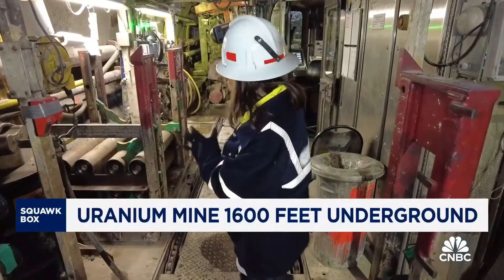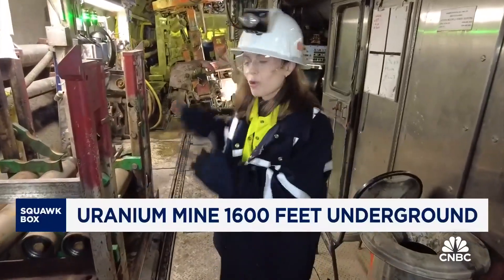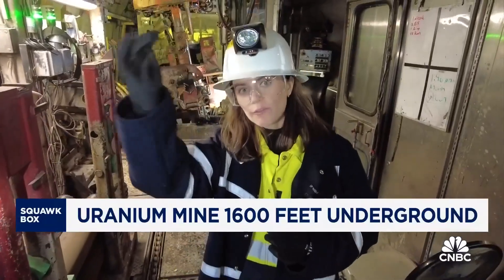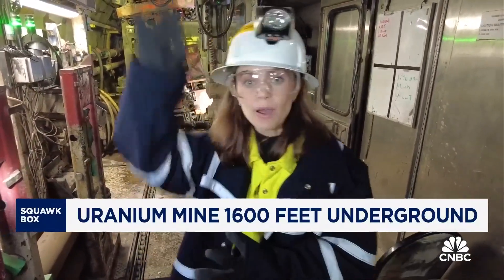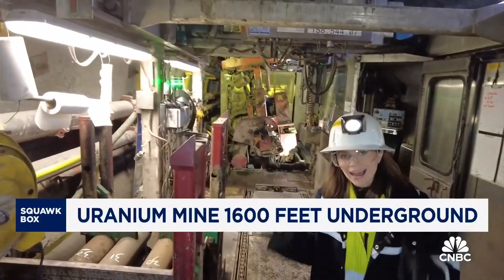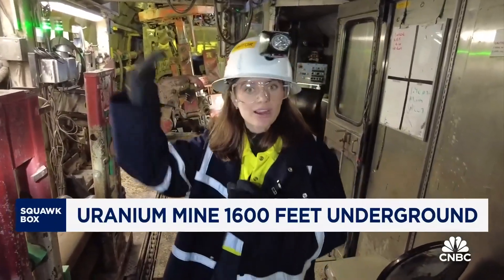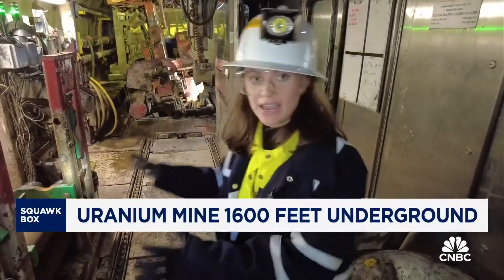This is the jet-boring system that was developed for Cigar Lake, and this is the only place in the world where this type of machine is used. The reason is twofold: first, the sandstone above the uranium-rich ore is unstable, so they can't access the uranium from above — they had to do it from below. Second, this is the highest-grade uranium deposit in the world, so you can't have people in close proximity to that uranium, which is why they developed this JBS system.